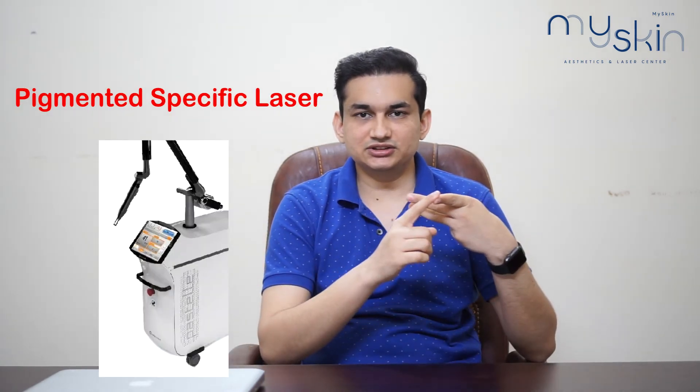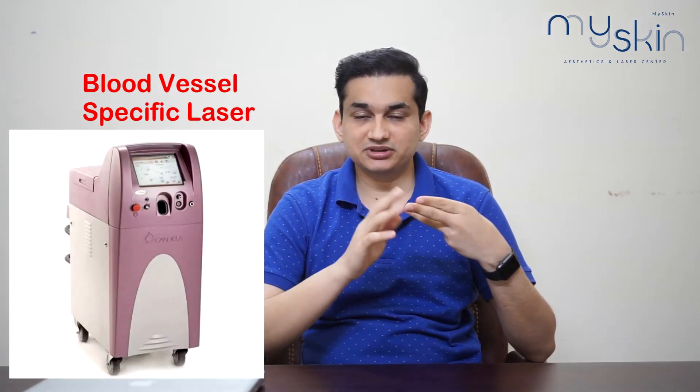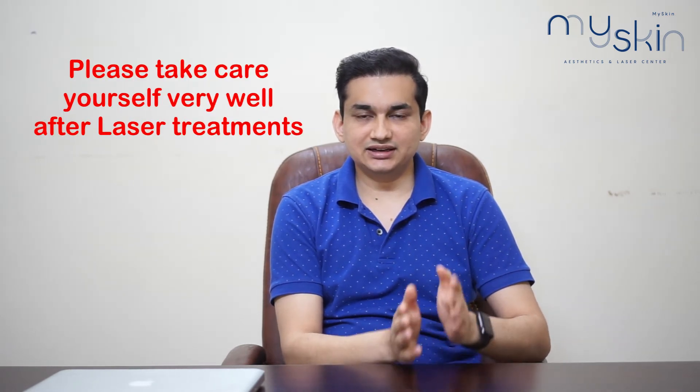Number 3: Lasers. There are 3 types of lasers approved by the USFDA for the treatment of melasma. Number 1: Pigment-Specific Lasers, which only target pigmented areas. Number 2: Vessel-Specific Lasers. And Number 3: Fractional Lasers. But for any laser treatment, you have to be very careful, as any laser can have side effects.